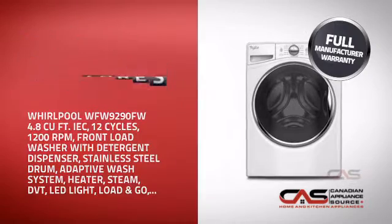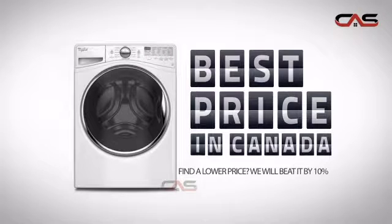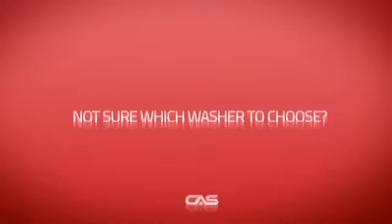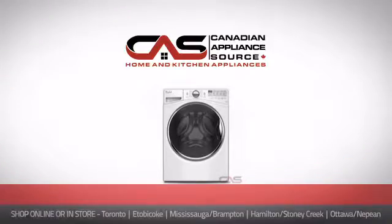It's the optimal choice for many customers. Why buy your washer at retail prices when you can get it at the best price in Canada? And if you're not sure which washer you should choose, just ask one of our knowledgeable and expert appliance professionals.